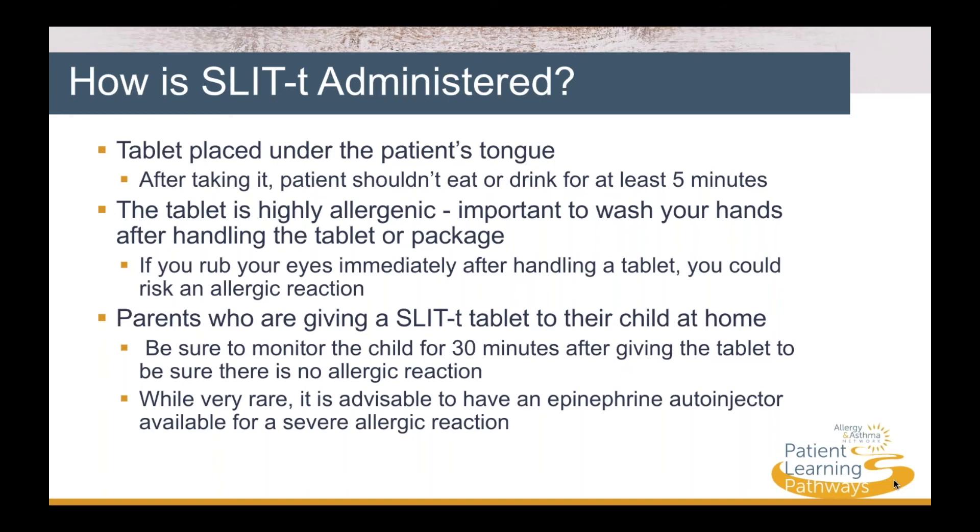Parents who are giving SLIT-T to their child at home should be sure to monitor their child for 30 minutes after giving them the tablet to be sure there is no allergic reaction. While it's very rare, it's best to have an epinephrine autoinjector available if needed for an allergic reaction.